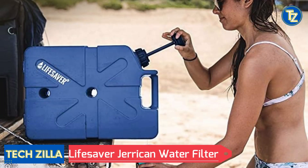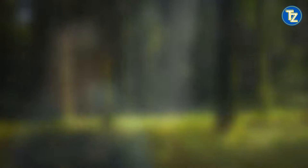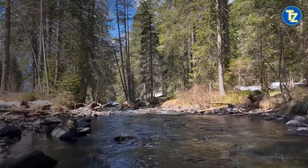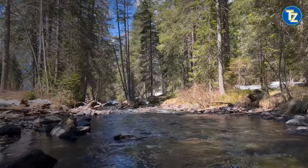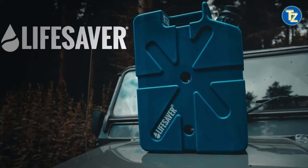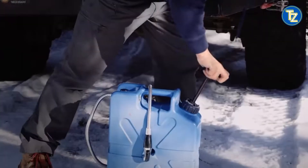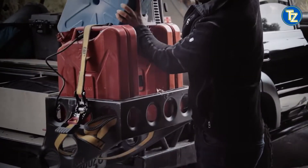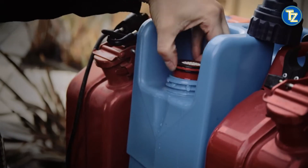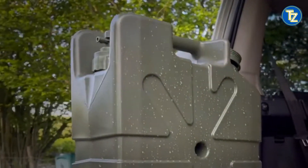Lifesaver Jerry Can water filter. Whether you're on an expedition, camping, or off the grid, the Lifesaver 18.5-liter jerry can is a portable purifying canister solution that provides 4.9 gallons of clean filtered drinking water. Fill the jerry can from an available water source, pressurize it with the integrated pump, and press the tap to pour. The ultra-filtration purifying filter removes 99.9% of viruses, bacteria, cysts, and parasites for safe water consumption. It has a quick filtering flow rate of four liters per minute.